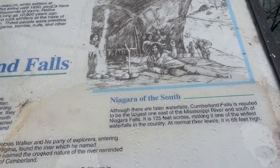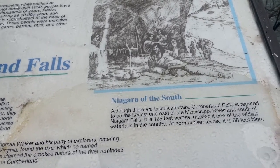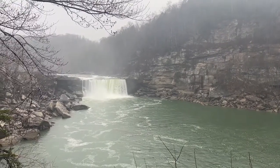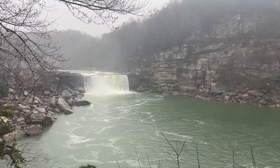Cumberland Falls is reputed to be the largest waterfall east of the Mississippi River and south of Niagara Falls. It's 125 feet across, making it one of the widest waterfalls in the country. At normal river levels, it's 68 feet high.